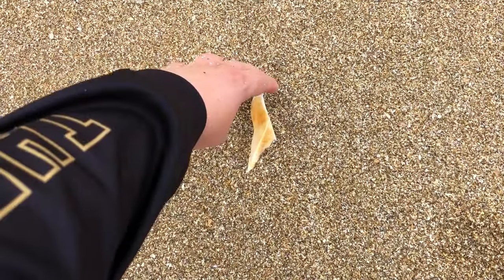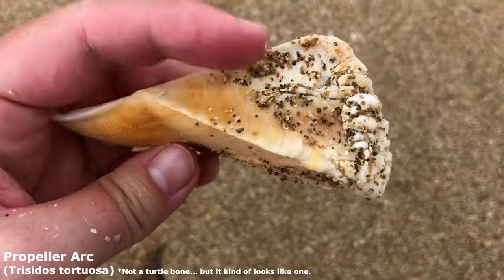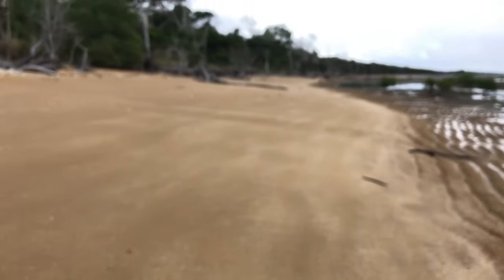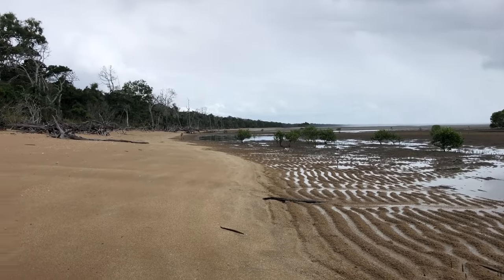I cannot remember if I've picked up one of these yet in this episode — anyway it is a lovely propeller arc, mostly because it's lovely with that wonderful orange color through it. Also I am heading back now — we are supposed to get 20 millimeters of rain. Let's see if I can get to the car before that happens.